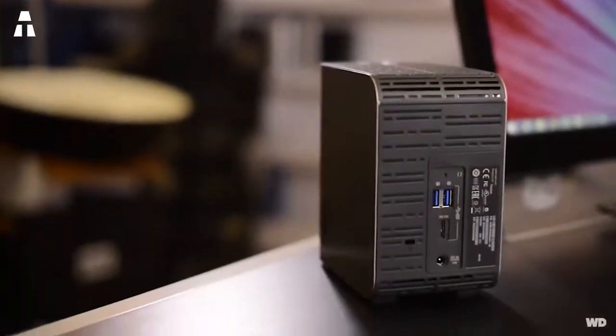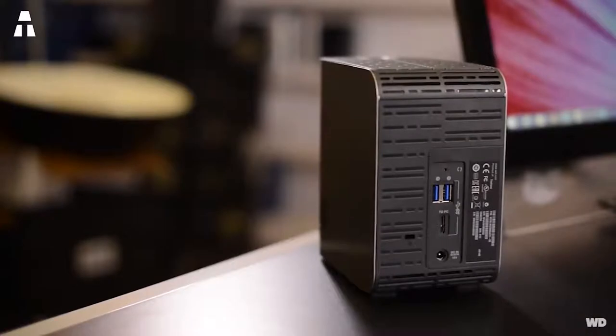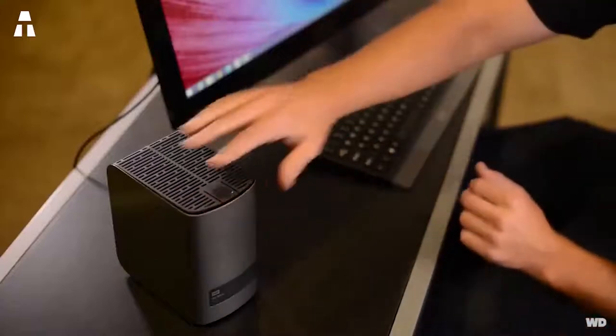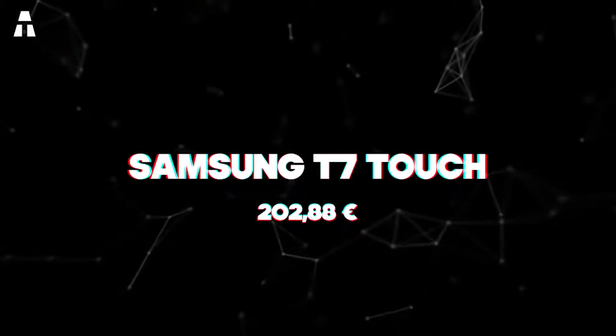At 2.7 kilograms it is not easy to transport, though it does fit in a backpack. Its primary purpose will be to stay on a desk and serve as a storage center for a small business, for example. The software is complete and installation is very simple. It can also be formatted for both Windows and Mac without a problem.